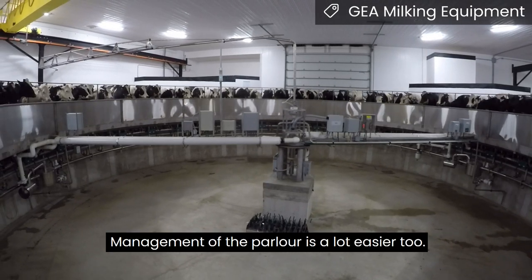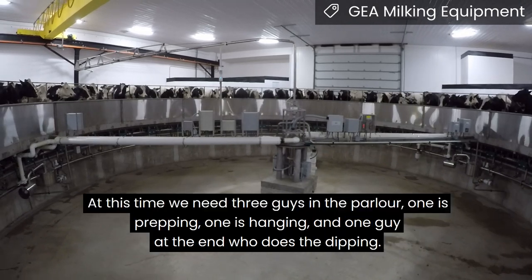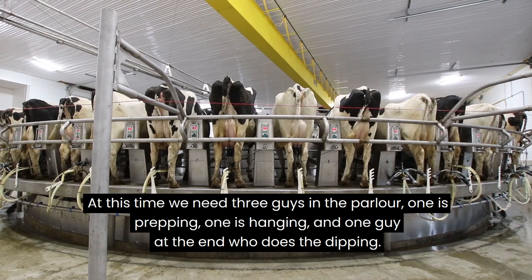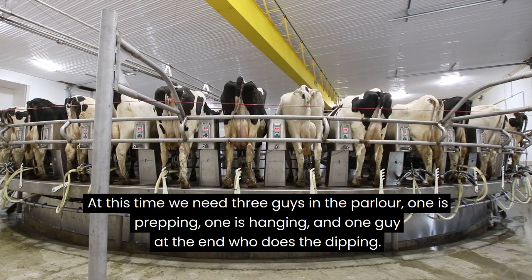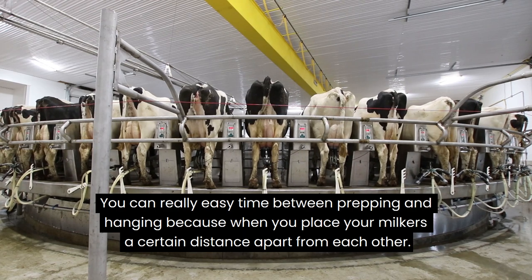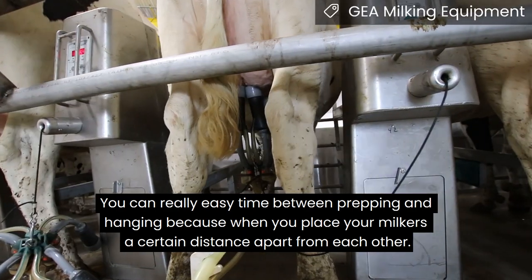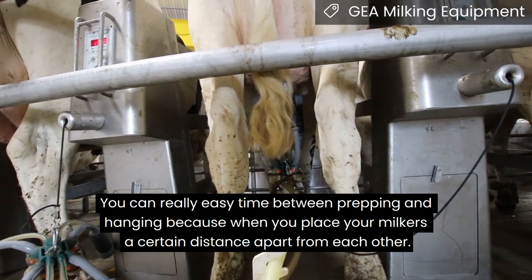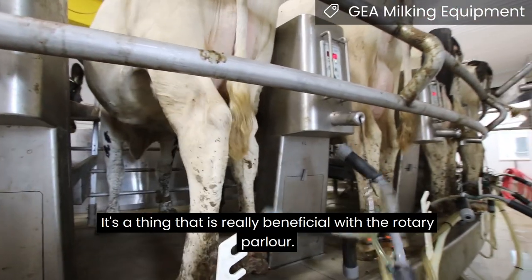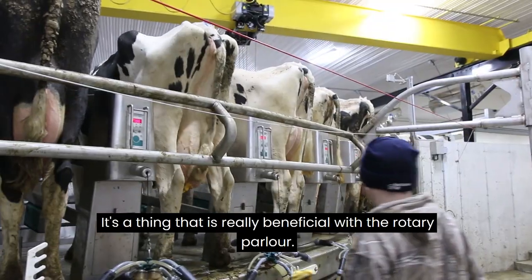The management of the parlour is a lot easier too. At this time you need three guys in the parlour: one is prepping, one is hanging, and one guy at the end who does the dipping. You can really easily time the prepping and hanging because you place your milking units a certain distance apart from each other, so there's always an optimum prep time. That's a thing that's really beneficial to the rotary parlour.